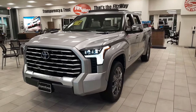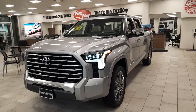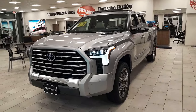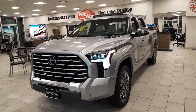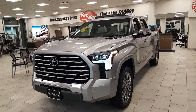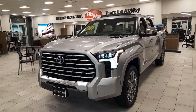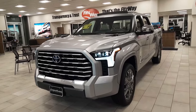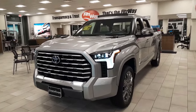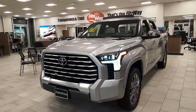Ladies and gentlemen, this is Chris O'Jean reporting again from Fitzgerald Toyota in Gaithersburg, Maryland. This time I want to introduce you to one of the biggest, baddest legends in the automotive industry — the legendary, completely redesigned mega truck: the Toyota Tundra hybrid.